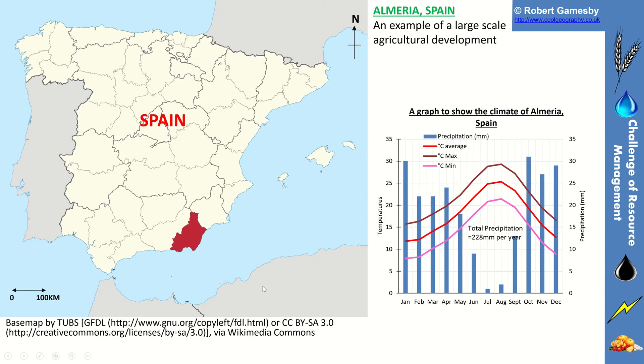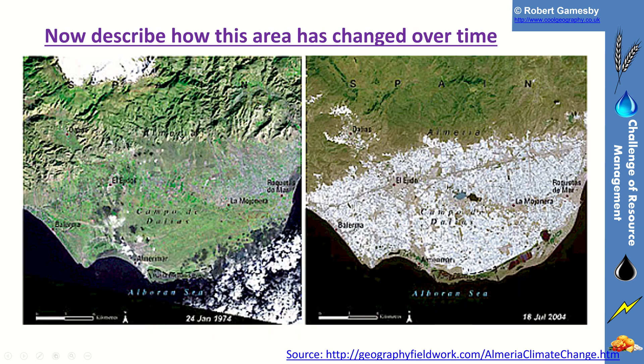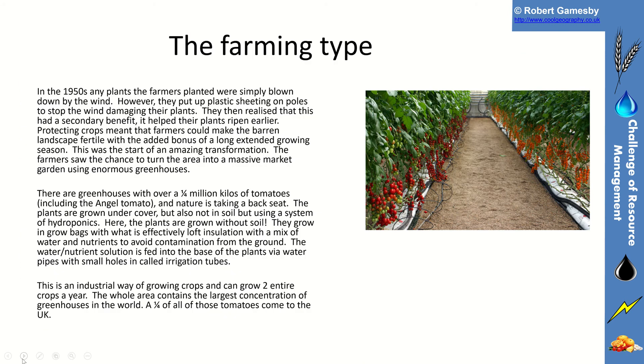You can see where it is in southern Spain, with the major towns on that southern Spanish coastline, including Almeria and the area of high concentration of greenhouses. You can see how that area has changed over time from the satellite image, showing the extent and development of the area as an agricultural region.